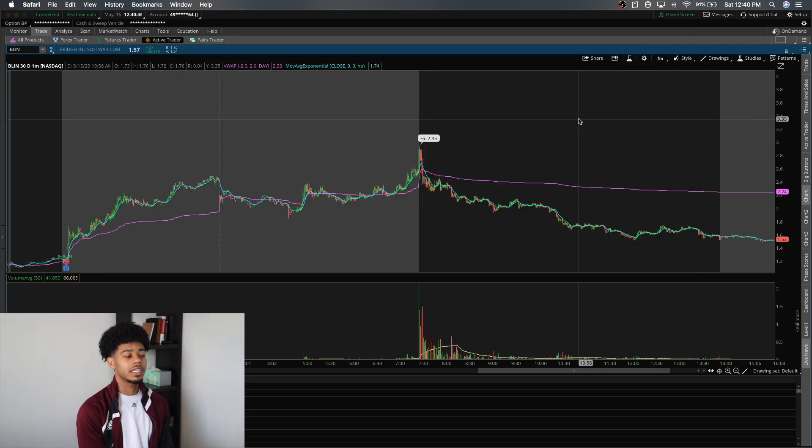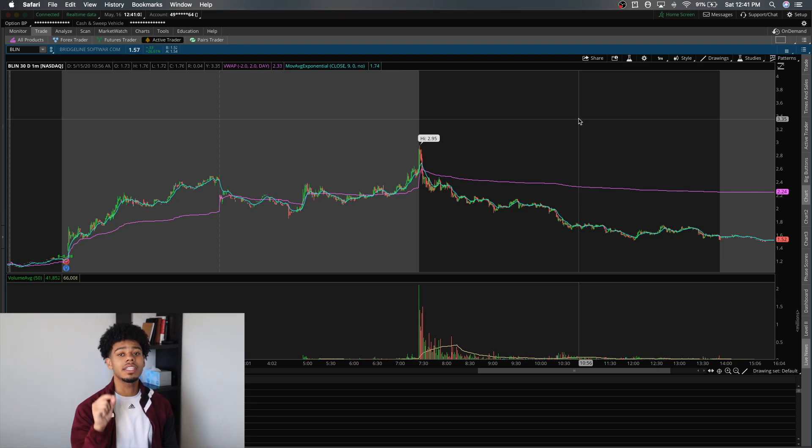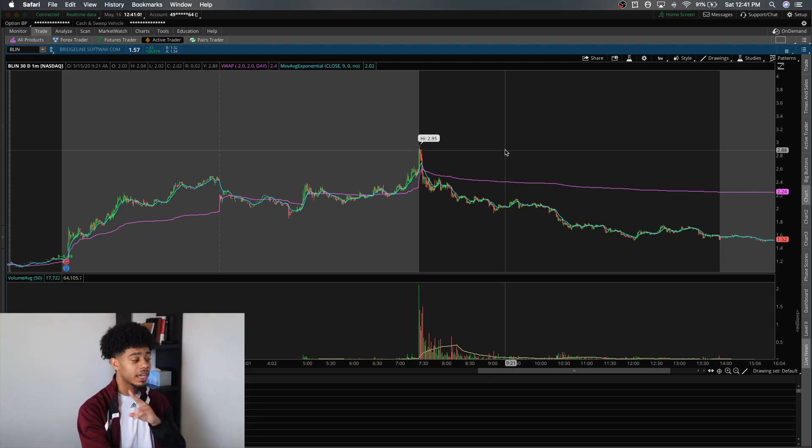One thing you really want to be careful about — especially if you are shorting — you don't want to get into anything that doesn't have any resistance. The best way to short things like this is to just wait for them to put in their high of day. Be patient and wait to short those. But if you're going long, this is what you need to be careful with.